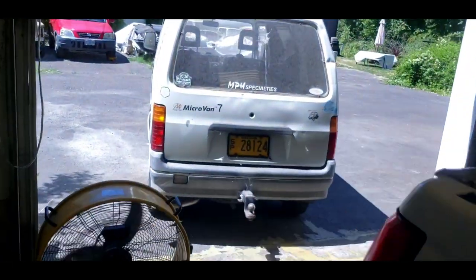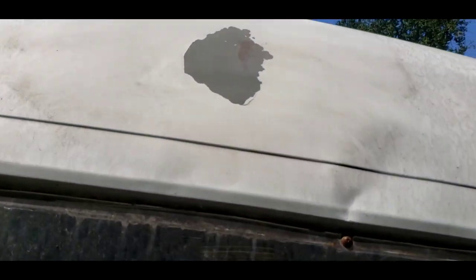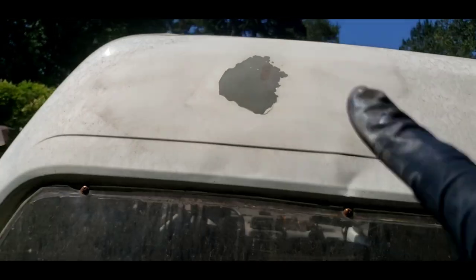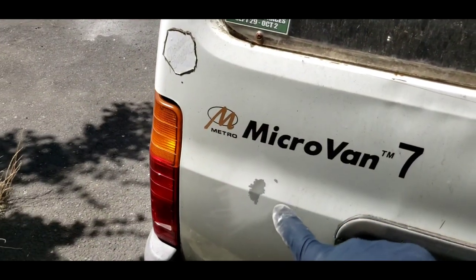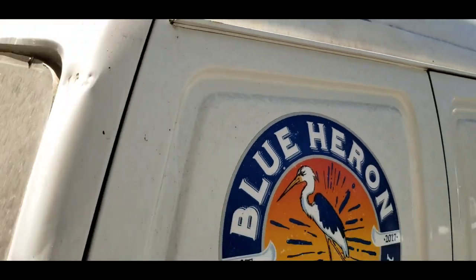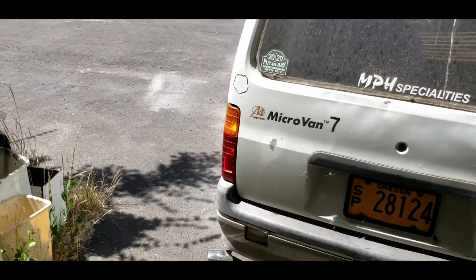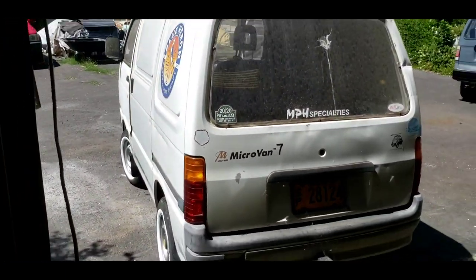While I've got some extra paint in my gun, I'm going to take care of a little spot on my van — just touching those up as well. Got to keep your van looking good, right? Your van looks good, you feel good.